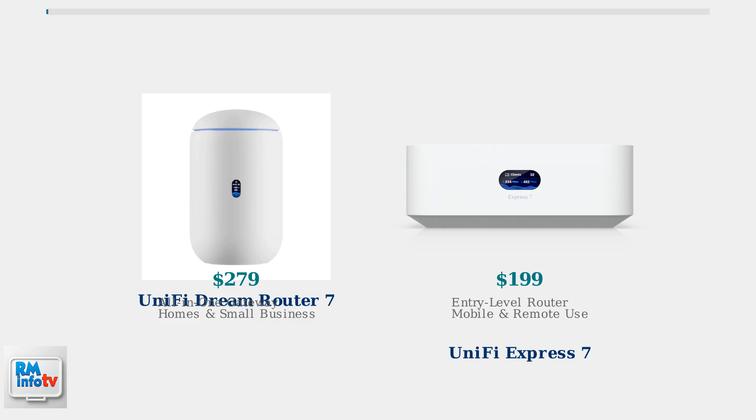The Express 7, at $199, serves as an entry-level option that's perfect for users wanting to explore the UniFi ecosystem without needing the full application suite. It's also ideal for mobile use cases like RVs and vacation rentals.